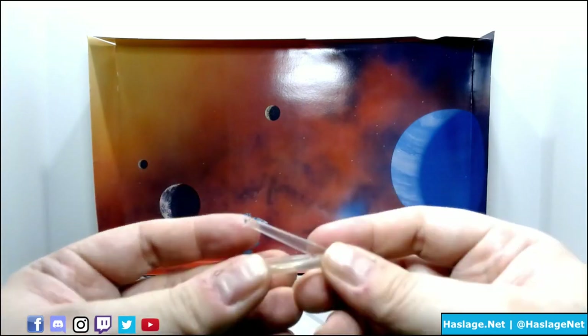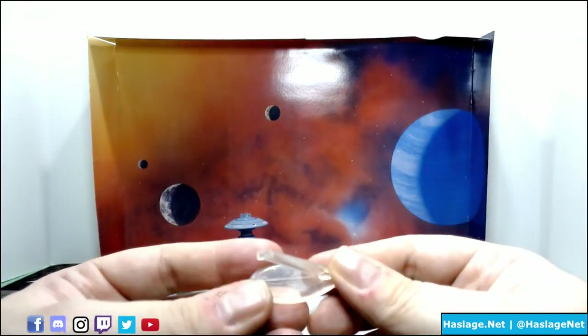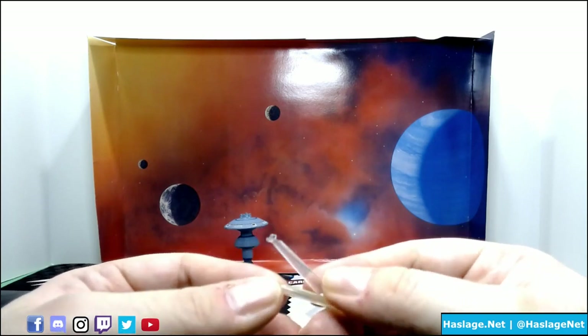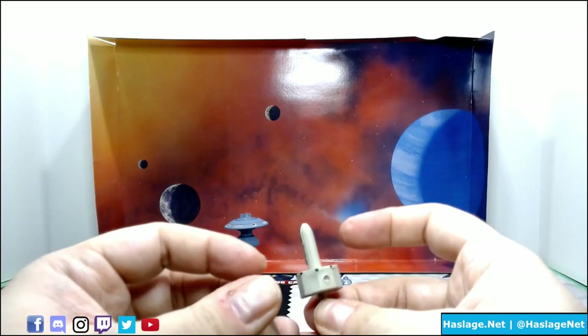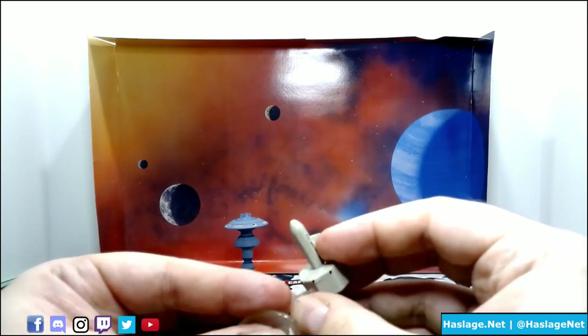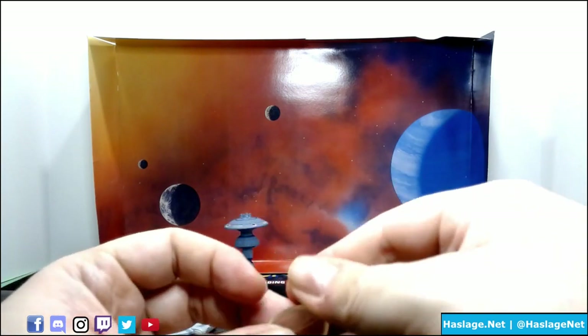I should show you what the bases generally look like. They're just clear with a little peg on here — I believe it's a 2mm port — and they just attach to the bottom if they decide they want to work. The problem is the plastic has become hard over the years, and to get them onto the stand requires a level of force I don't really want to apply.